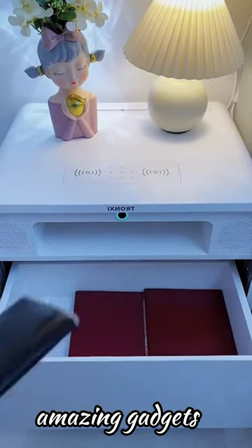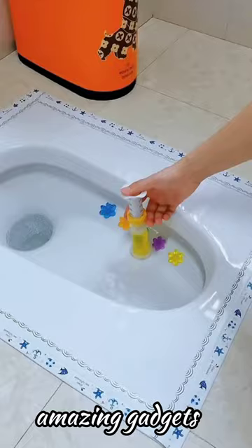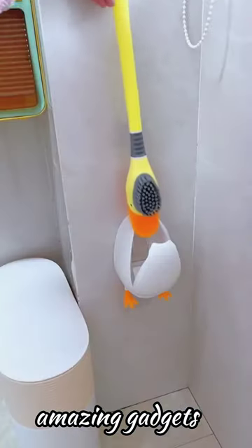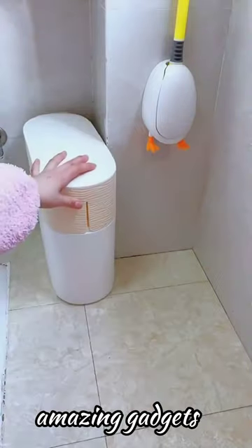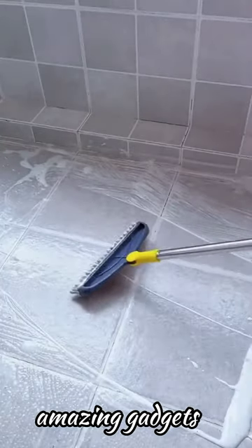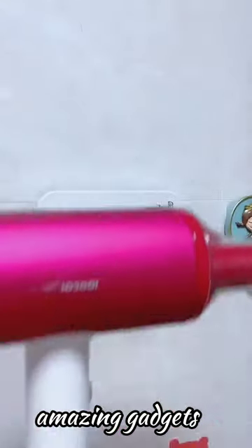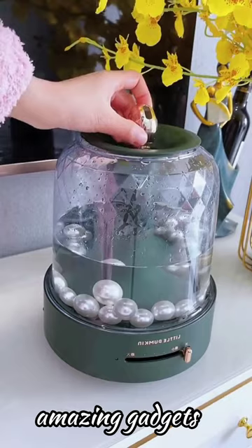We've got this small trash bin, this appliance you can use to charge your mobile phone and for your stuff, another small trash bin, and this folding mop you can use to clean in the corner.